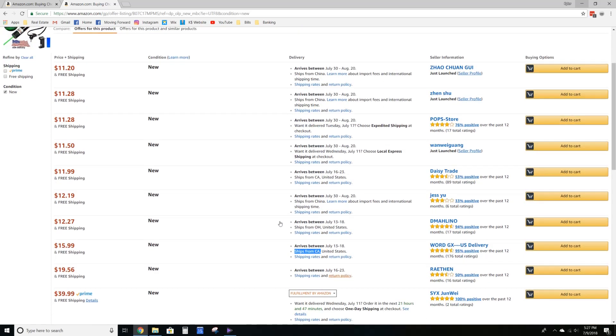Now, some sellers for whatever reason have opted out of including their shipping origin information. There is no way — at least from what I have found — to get that information from a seller that does not have it listed right there. Even if you go to their profile, it won't be there.